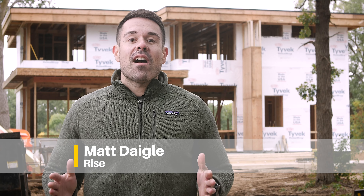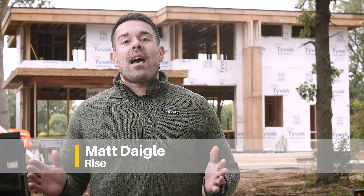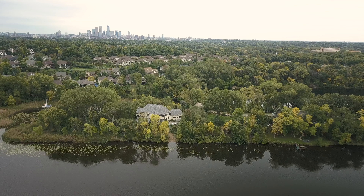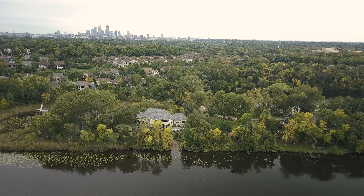Hey guys, today we're at the home of D.R. and Jen Schrader in beautiful Minneapolis. Now this home is pretty special — as you can see it's still a work in progress — but it sits right in front of a lake and it's being built to Passive House standards. Let's go check it out.